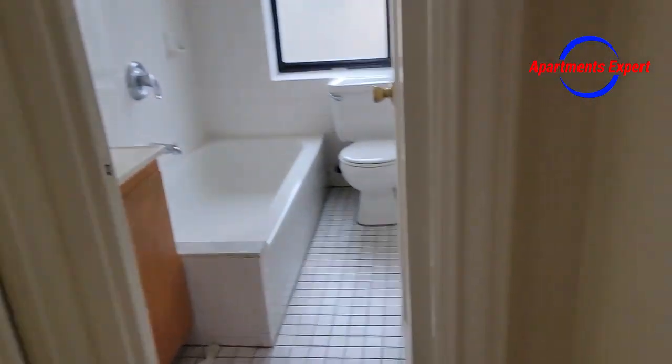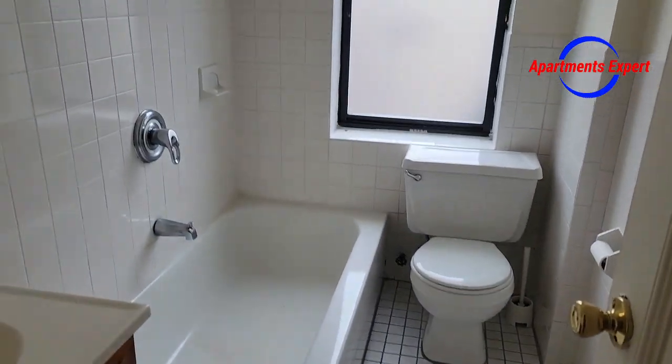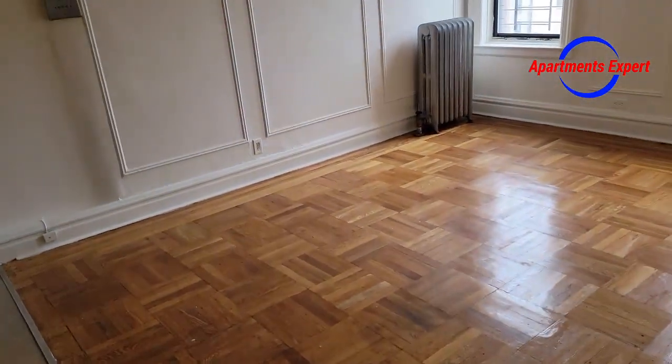There's another closet here in the vestibule leading straight to the bathroom — not subway-tiled, but nicely tiled and spacious. We have a lot of great values in the Bronx right now, and we have more one-bedrooms available.